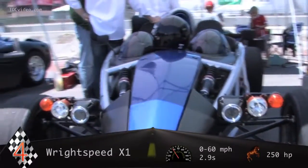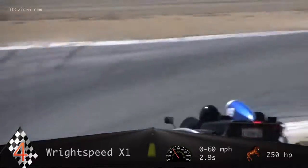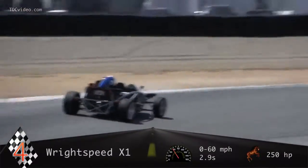With a 170 miles per gallon equivalent, the X1 proves that electric can deliver extreme performance without compromising efficiency.